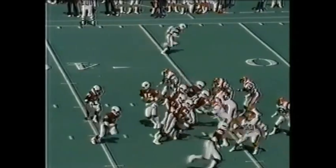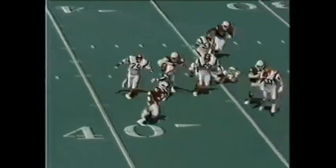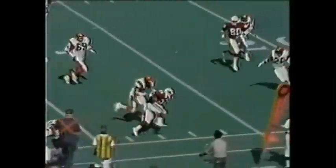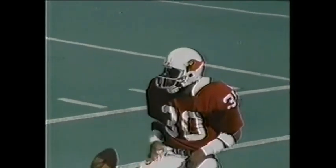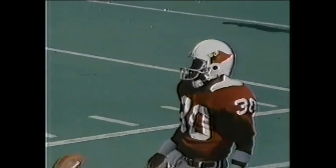That's the tight end, Marsh in motion. The give to the near side. Here comes Stumpf again. The man takes a shot at the line of scrimmage from Emmanuel King, stays on his feet for a first down.